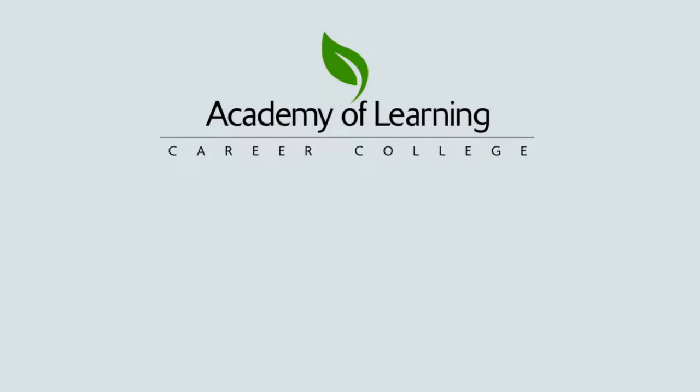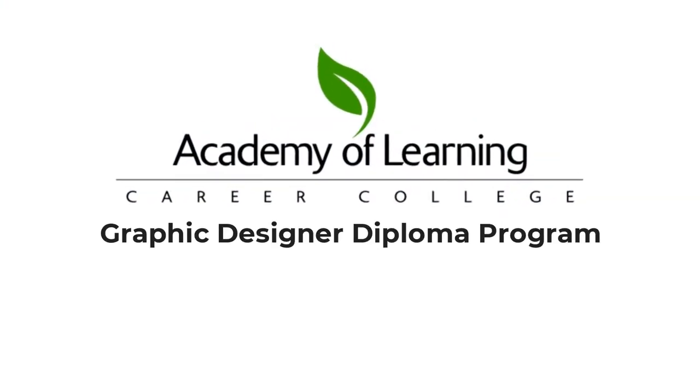Academy of Learning Career College's Graphic Designer Diploma Program — come join the exciting and rewarding field of graphic design.